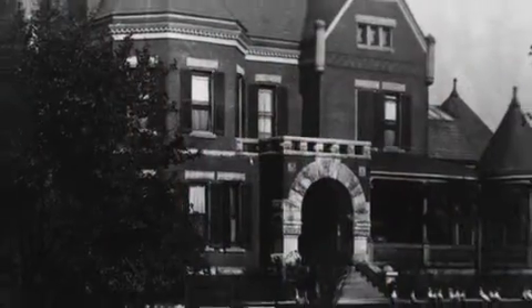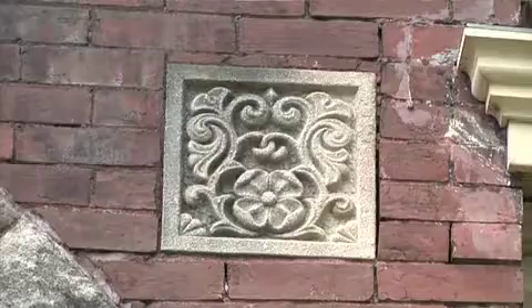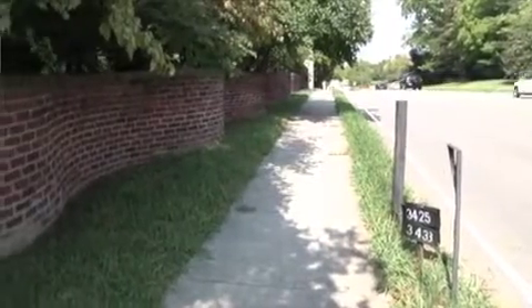I'm standing in the studio of Adelia Armstrong Lutz, and it is the heart of a place called Westwood. It's an incredible historic property that still stands today along Kingston Pike that we are hoping to make the heart of preservation in the East Tennessee region.